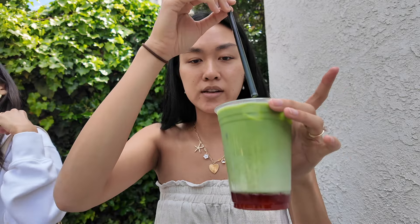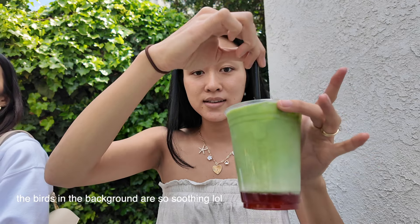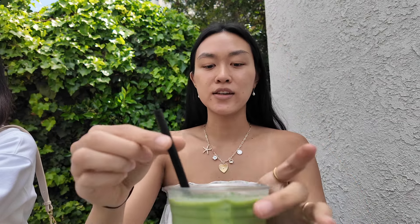We are at Neat Coffee, the second one of today. We got their strawberry matcha, which is house-made strawberry jam with matcha and oat milk. They use Nakahama matcha here, which is a really good matcha brand. The matcha is super smooth. I like this better than the first one — this one doesn't have that boba taste, it just tastes like actual fresh strawberries with good matcha.